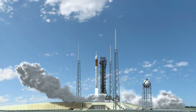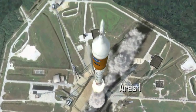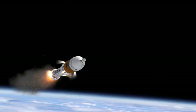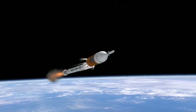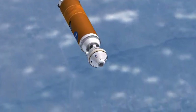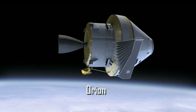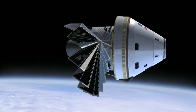The Constellation Launch Vehicle that will carry the crew into space is called Ares-1. Ares-1 consists of a shuttle-derived solid rocket booster for a lower stage and a liquid-fuel rocket for an upper stage. Sitting on top of Ares-1 is the Orion Crew Exploration Vehicle. Orion is similar in shape to the Apollo spacecraft, but is larger and features state-of-the-art equipment.